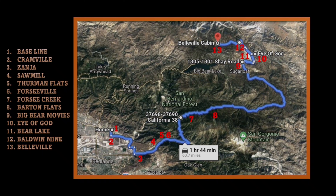There are 13 historical stops on the road to Belleville and they are marked out on this map. I'll make a short video for each stop to showcase the people and places that pioneered the rich history of the San Bernardino Mountains and foothills.